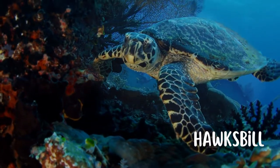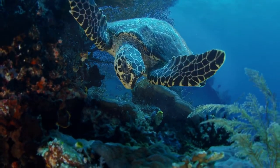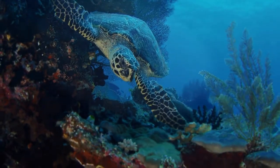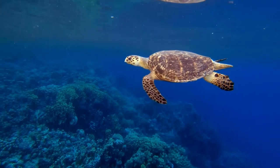Next we have the Hawksbill. This turtle has a very ornate shell and is unique in that it feeds on poisonous sponges, but this does not negatively impact the sea turtle. They get their name from their hawk-like beak.